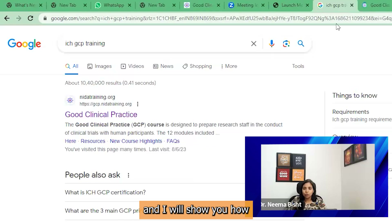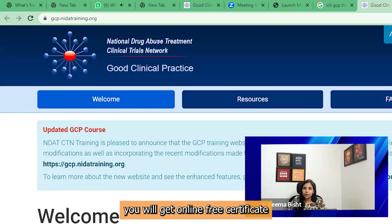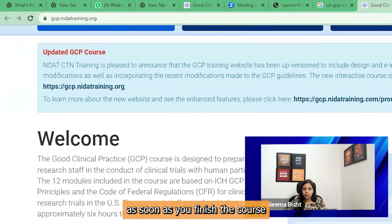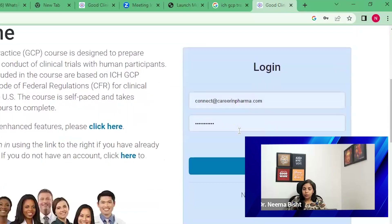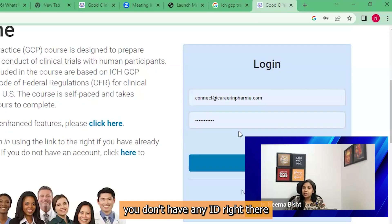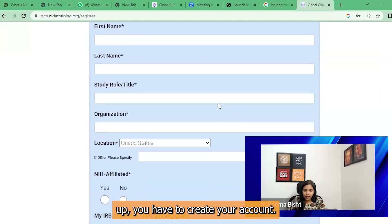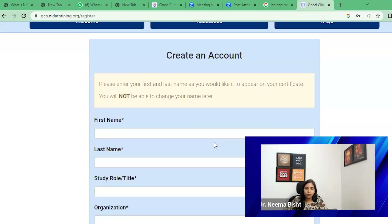I will open this in a new tab and show you how you can make your profile. This is the page of GCP NIDA training, through which you will get a free online certificate. The course is free and you will get a certificate as soon as you finish the course. Here we have login options. If you are a first-time user and don't have an ID, you have to use the option of sign up. As soon as you do sign up, you have to create your account. This is a very important page where most of my students fail — they don't know what to answer, so I am going to tell you.